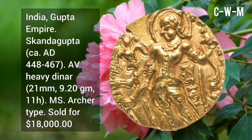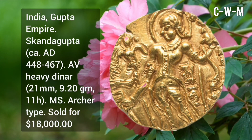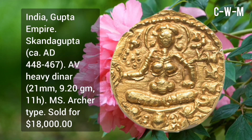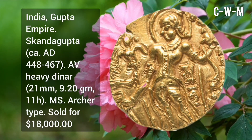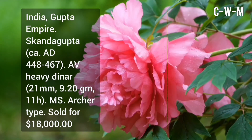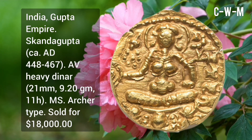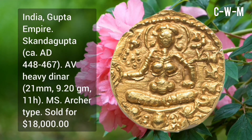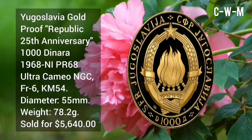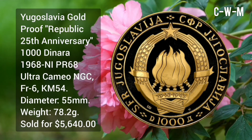India Gupta — Skandha Gupta Empire, circa AD 448 to 467 — AV heavy dinar, 21mm diameter, 9.20 gram weight, archer type, sold for $18,000 at auction.